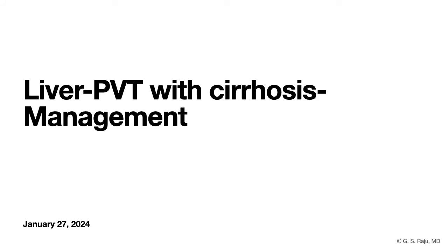Greetings. Let us talk about portal vein thrombosis in a patient with cirrhosis. How do you manage this patient?